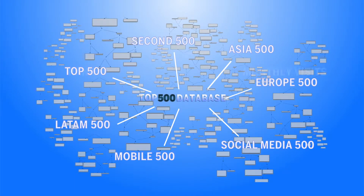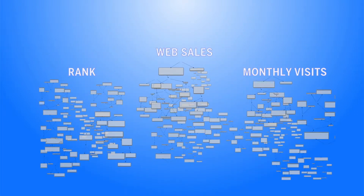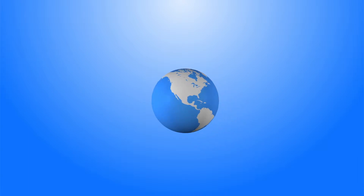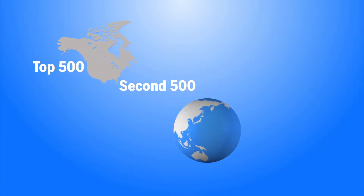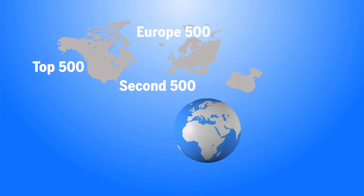You can sort and analyze each database in hundreds of different ways. In the geographic databases, you will find detailed information on the largest e-retailers operating in each region, including the top 500 and the second 500 e-retailers in the United States and Canada, and the top 500 web merchants in Europe and the top 500 in China.